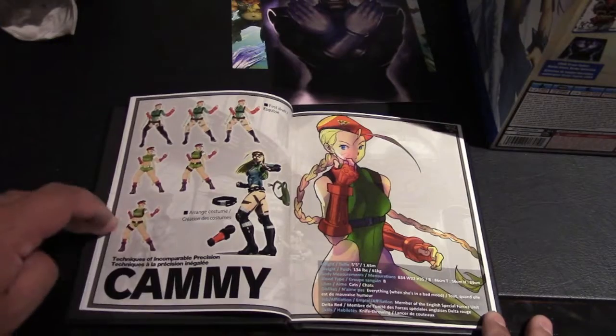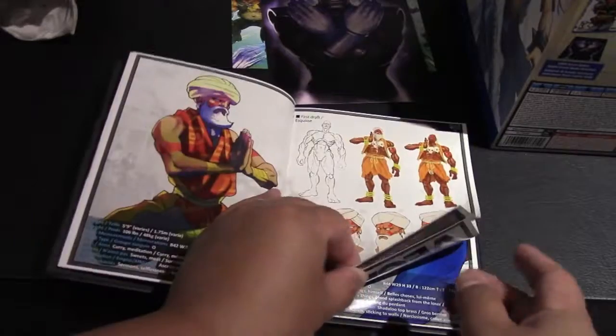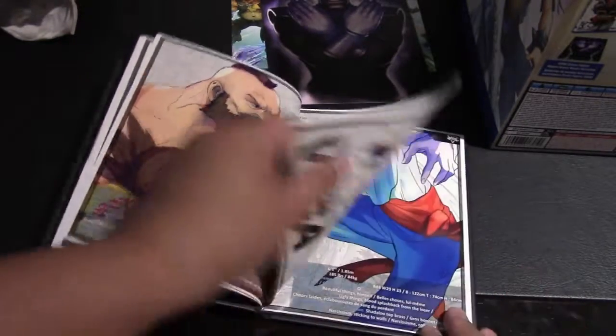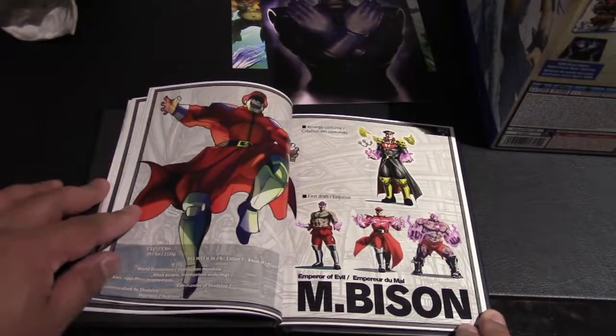We have Ryu, Ken, Cammy, Dhalsim, Zangief, Vega, and Bison — all the returning classic Street Fighter characters shown with their concept art and alternate skins.